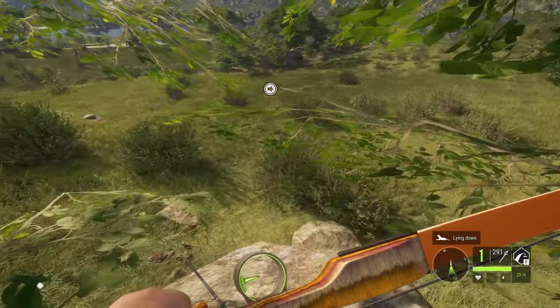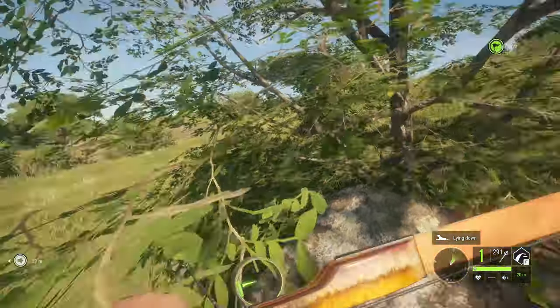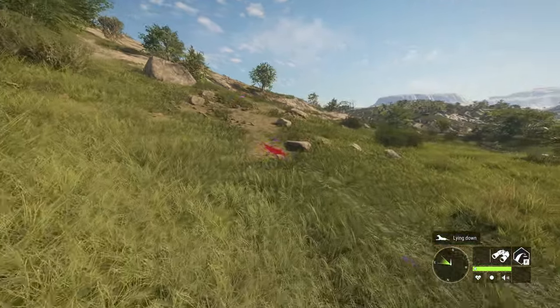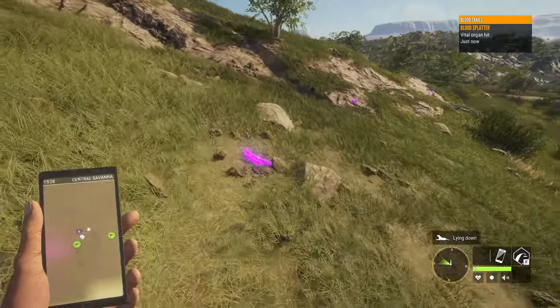That is the power of the improvised blind perk — the fact that we're completely hidden in this bush and it didn't notice us is amazing. Let's pick up the caller and then head over and grab this lion. This is working out so much better than I expected. I really thought we would have died at least two or three times by now.